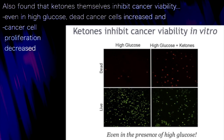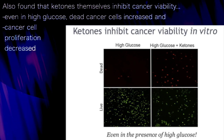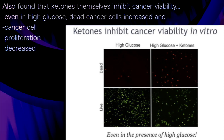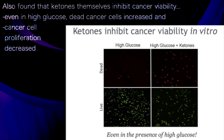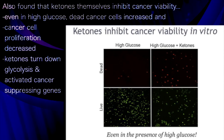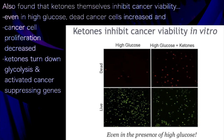We've also recently published that ketones themselves inhibit cancer viability in vitro. Even under high glucose conditions, when we grow cancer cells and stain the dead and live ones, we saw a greater percentage of dead cells and a suppression of cancer cell proliferation when high ketones were added alongside high glucose. Ketones can turn down glycolysis and activate various genes that may suppress cancer growth, and we are investigating the mechanisms behind this.